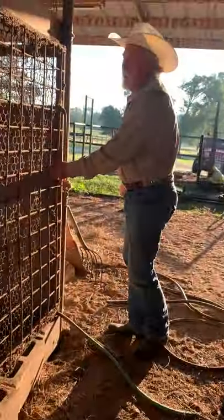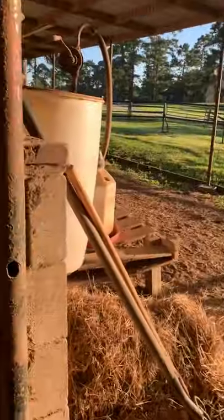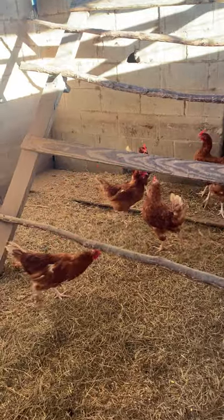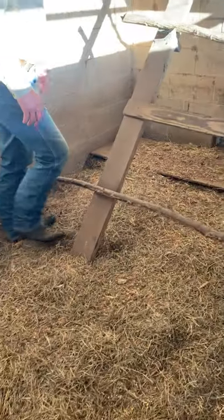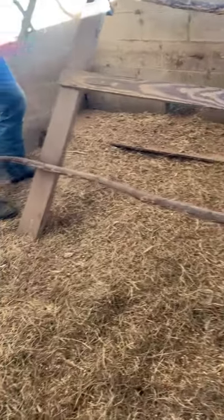I've already been in the chicken pen this morning gathering eggs. There's a board laying back here in the back, and I'm pretty sure that's where the snakes are. There was only three eggs — we usually get almost a dozen every day. So we're going to see if there's a snake underneath this board here, which I'm guessing there probably is.